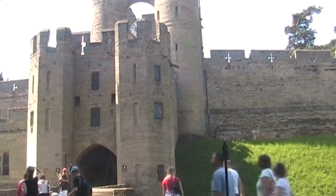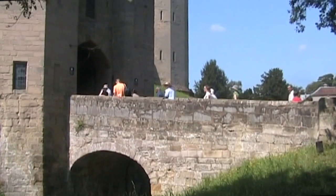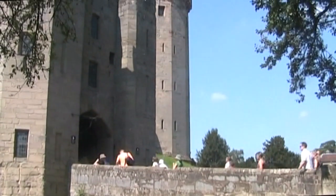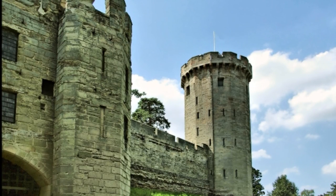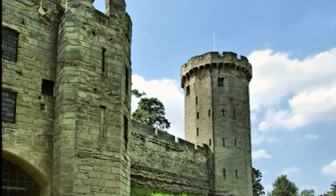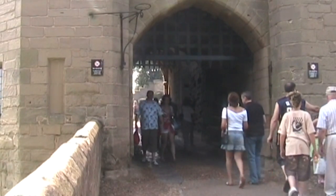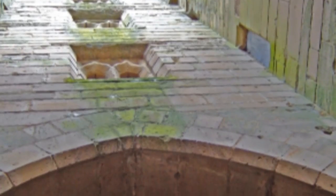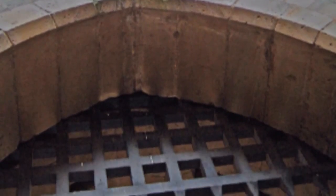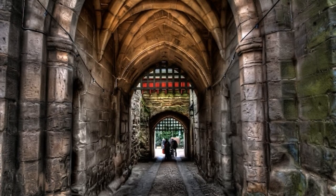The castle's defences were significantly enhanced between 1330 and 1360 on the north-eastern side, by the addition of a gatehouse, a barbican — a form of fortified gateway — and a tower on either side of the reconstructed wall, named Caesar's Tower and Guy's Tower. The gatehouse has been described as the quintessence of the twin-tower design, featuring murder holes, two drawbridges, a gate, and portcullises — great gates made from wood and metal.